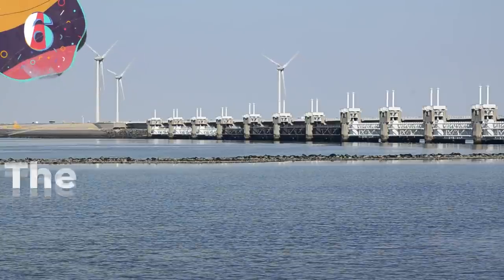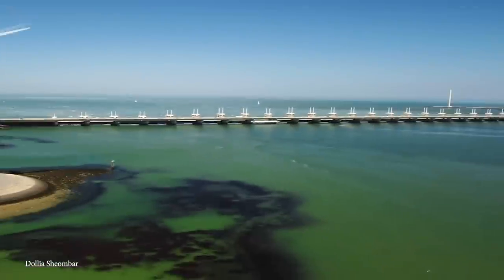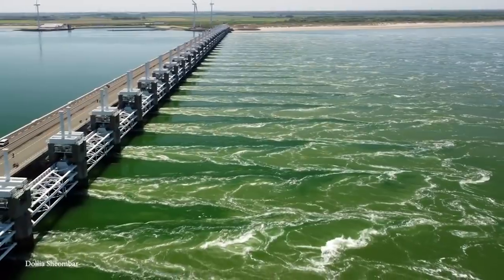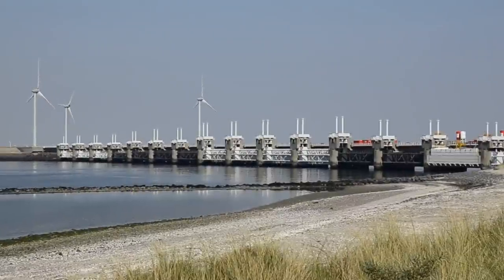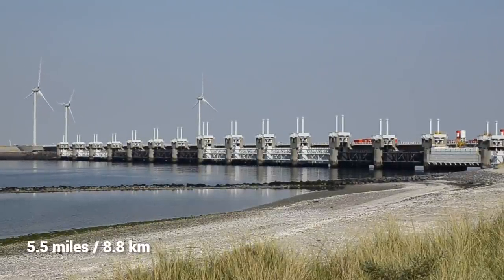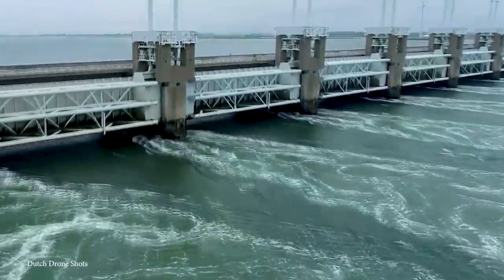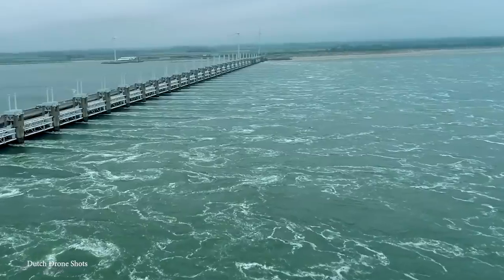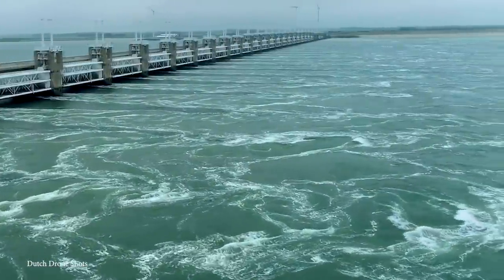Number 6: The Oosterscheldekering. Try not to get your tongue twisted with this next entry. The Oosterscheldekering, or Eastern Scheldt Surge Barrier, connects the islands of Schouwen-Duiveland and Noord-Beveland in the Netherlands, and is the largest of the Delta Works dams and barriers. It stretches on for about five and a half miles, holding back those treacherous waters when the going gets tough. It was built between 1976 and 1986, and it was a monumental step in the efforts to curb flooding in the Netherlands. The Eastern Scheldt Surge Barrier is renowned for its size, but it's also well-respected for its uses of innovative hydraulic technology, as well as complex construction.